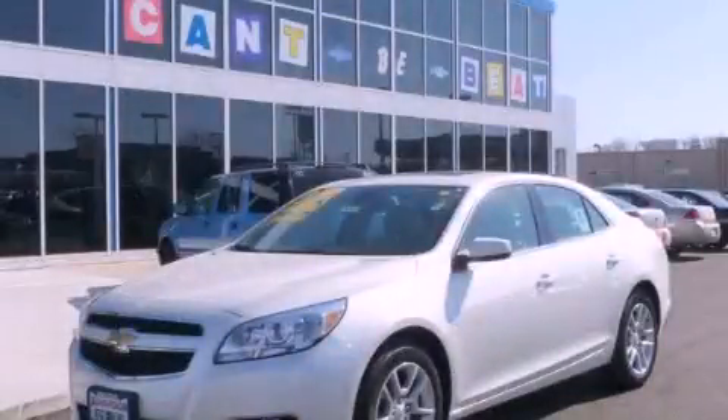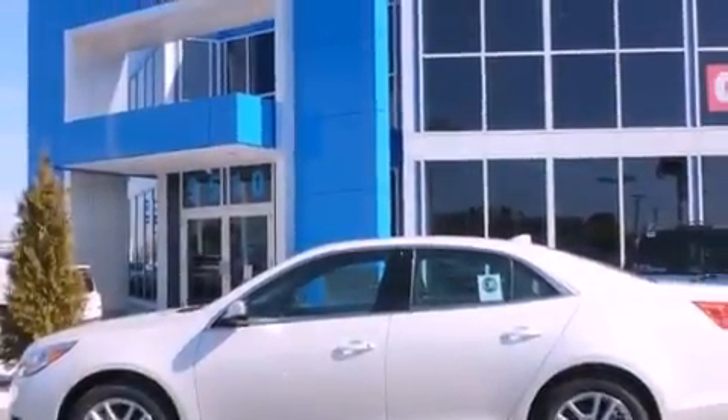This is a brand new 2013 Chevrolet Malibu. It features a 2.4-liter four-cylinder engine and an automatic transmission.